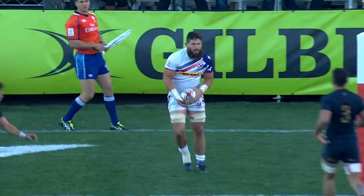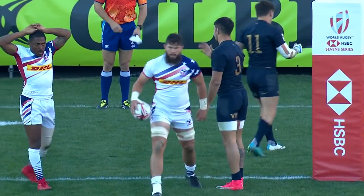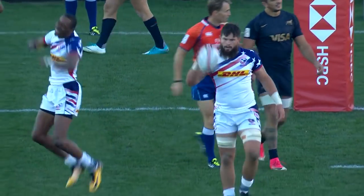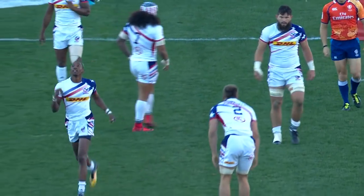What I like most about this USA team is the fact they're all personalities — the most diverse team on the World Series. But just look at what it means to Perry Baker to help Danny Barrett score. It's not about him racing in; it's about the small things they do collectively that make them so dangerous.